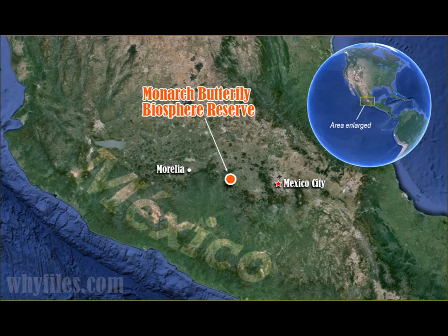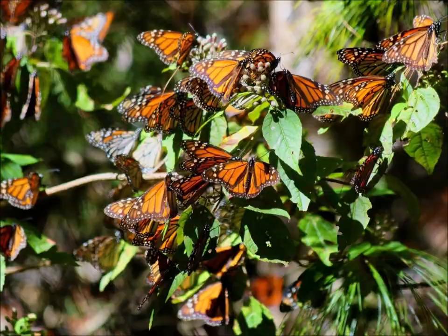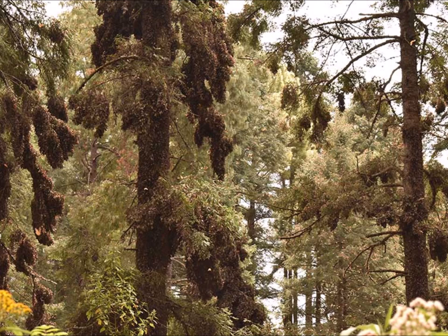Mexico is where they'll spend their winter before they start their migration back up north to lay eggs, become caterpillars, then butterflies — and it goes over and over. The amounts of butterflies that end up in central Mexico is crazy. They congregate there and there can be up to 50 million butterflies in a two-and-a-half acre area. It's an incredible sight.